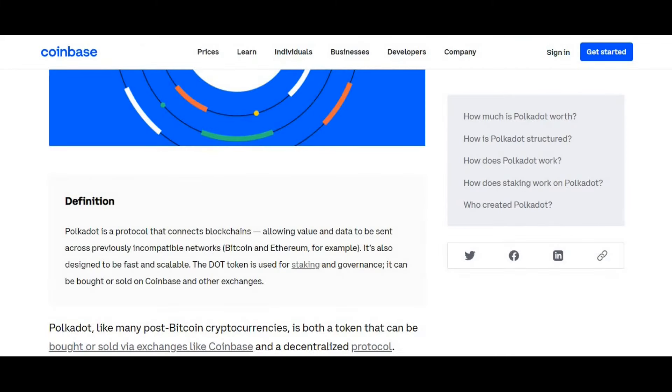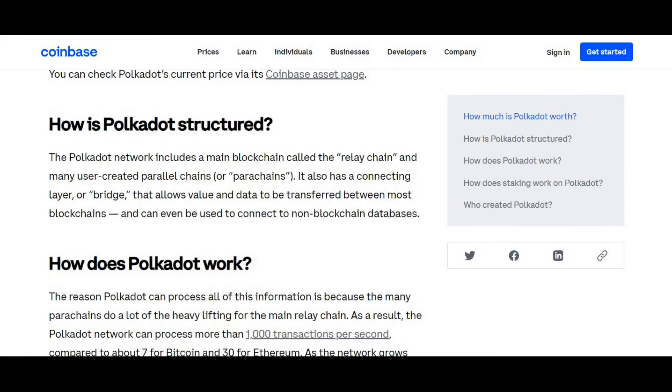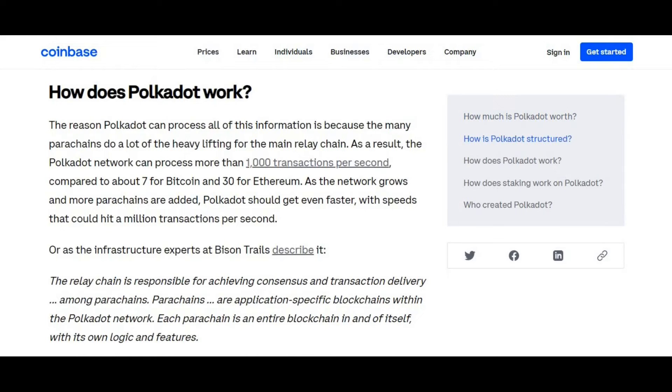Now let's get into the coin. What is Polka Dot? Polka Dot is a protocol that connects blockchains, allowing values and data to be sent across previously incompatible networks — Bitcoin and Ethereum for example. It's also designed to be the fastest and most scalable. The Polka Dot token is used for staking and governance, and can be bought and sold on Coinbase and other exchanges. The Polka Dot network includes a main blockchain called the relay chain, and user-created parallel chains known as parachains. It also has a connecting layer or bridge that allows value and data to be transferred between most blockchains and can be used to connect to non-blockchain databases.